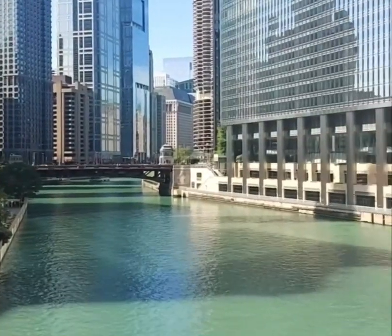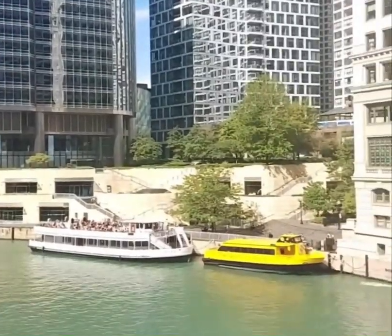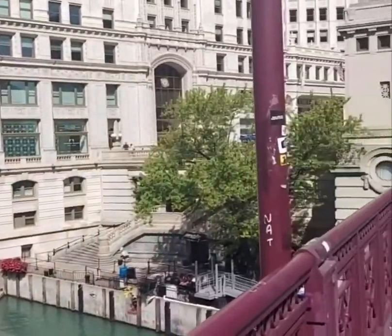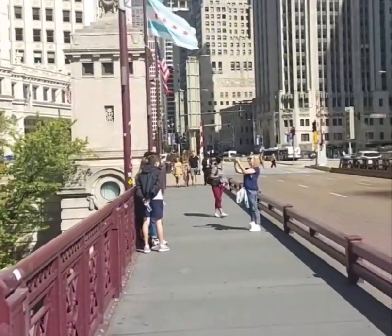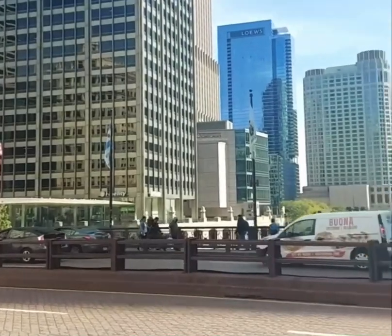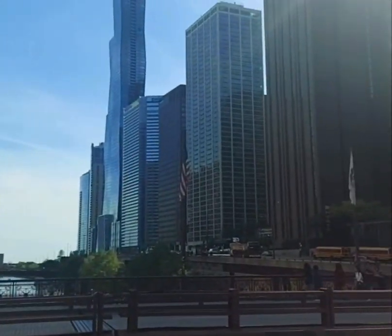There is the Chicago River and the river walk. Those are the boats that give you board tours of the history and architecture. I'm on the DuSable Bridge just looking all over. There's Loews Hotel up in the left-hand corner.